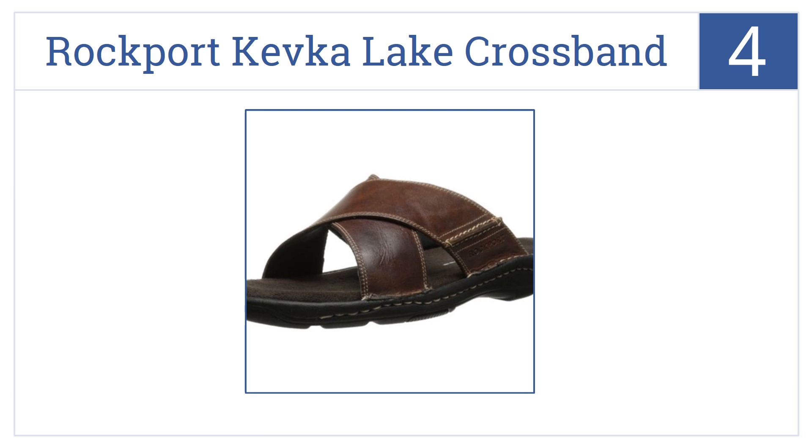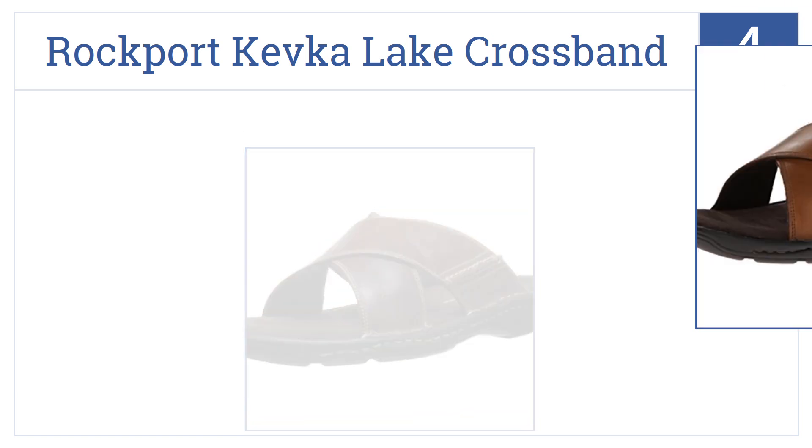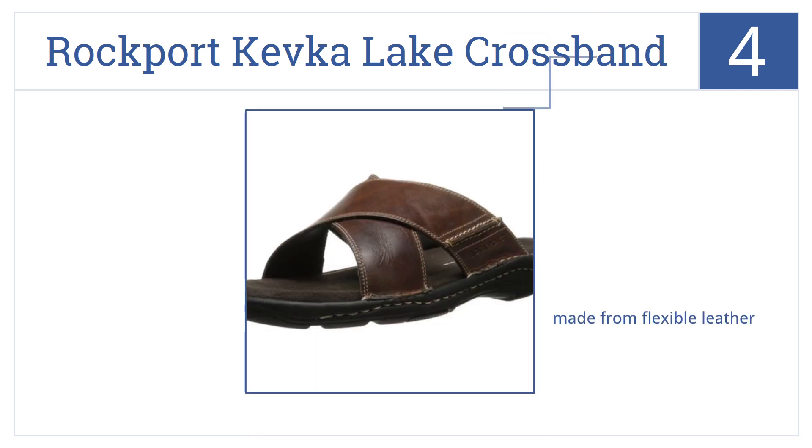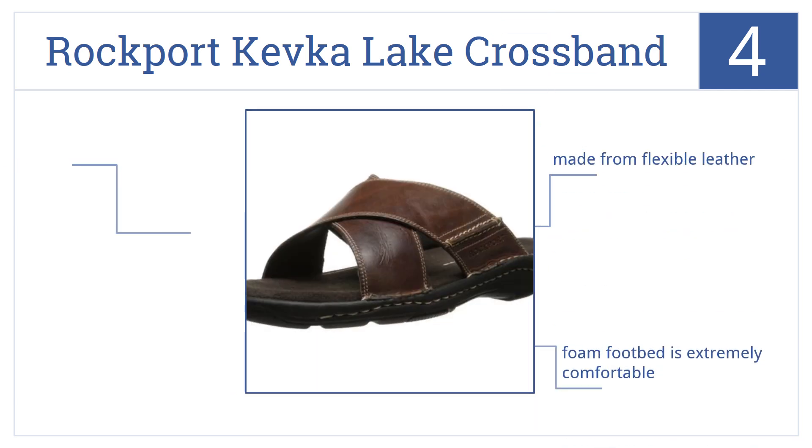At number four, the Rockport Kevka Lake Crossband will look great with any outfit. The classic leather look will keep your feet comfortable and looking professional. They're made from a very flexible leather with a foam footbed that's extremely comfortable, and the outsole provides shock absorption.